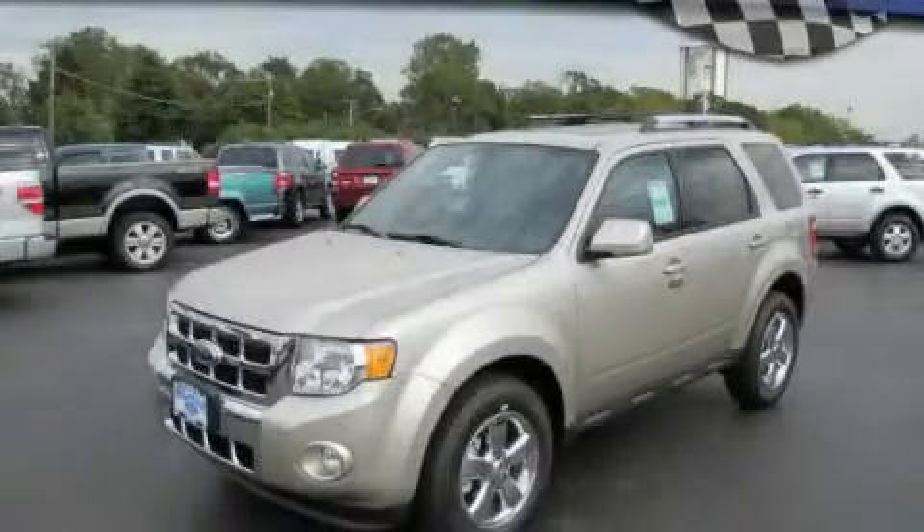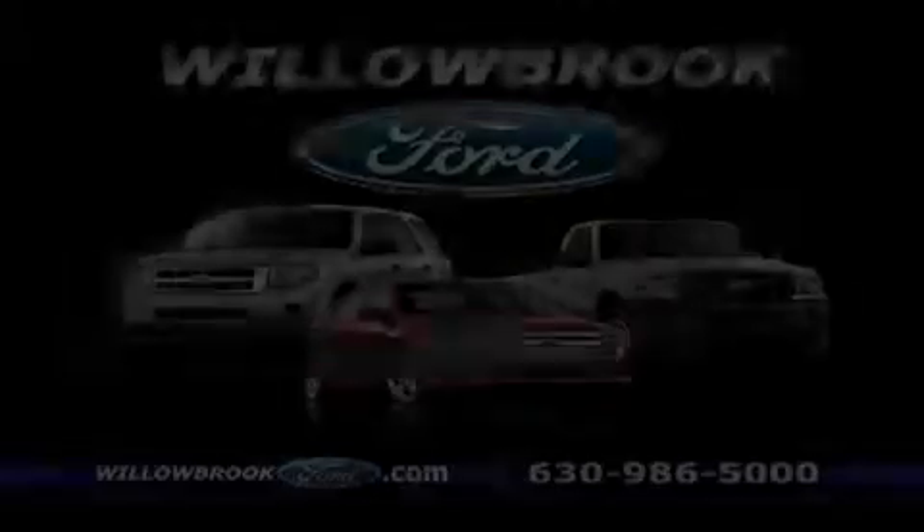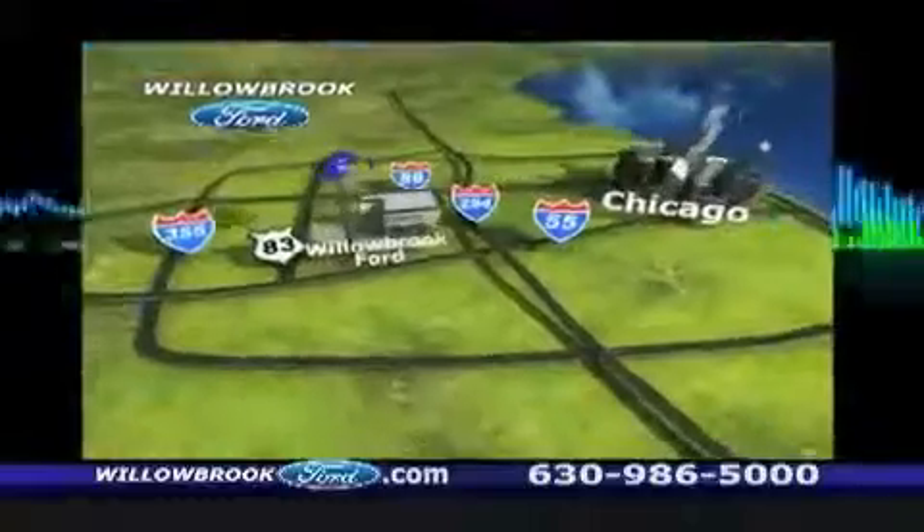Stop by today and test drive this automobile for yourself. Willow Road Board has got your keys north of 55 Route 83.